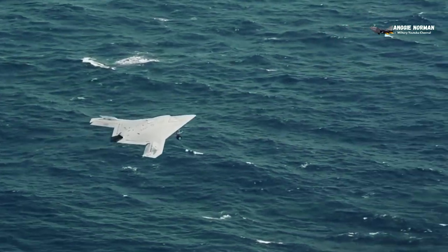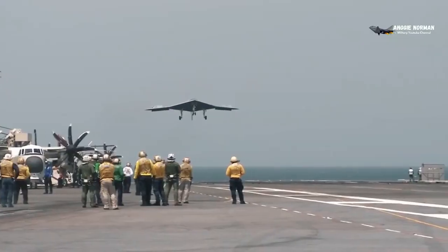We will discuss 10 advantages of the Northrop Grumman X-47B that are not widely known.